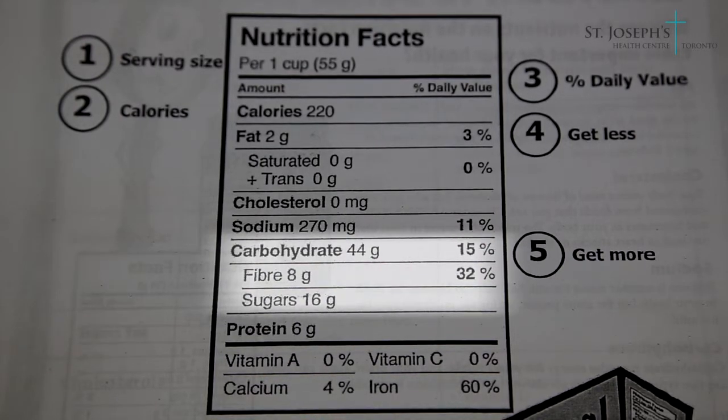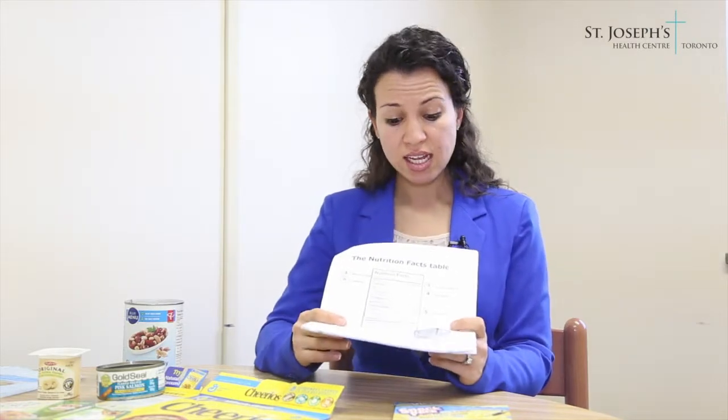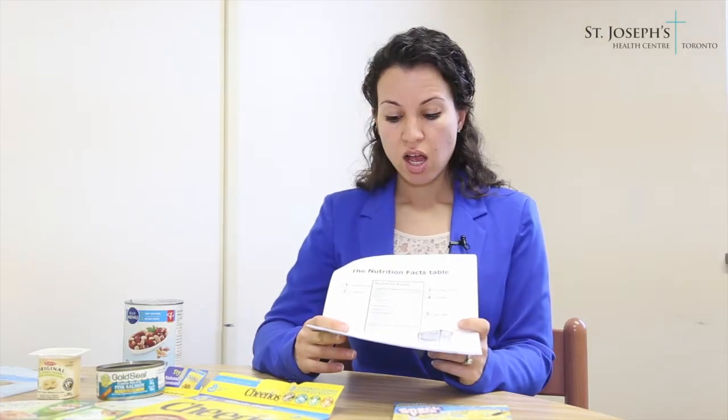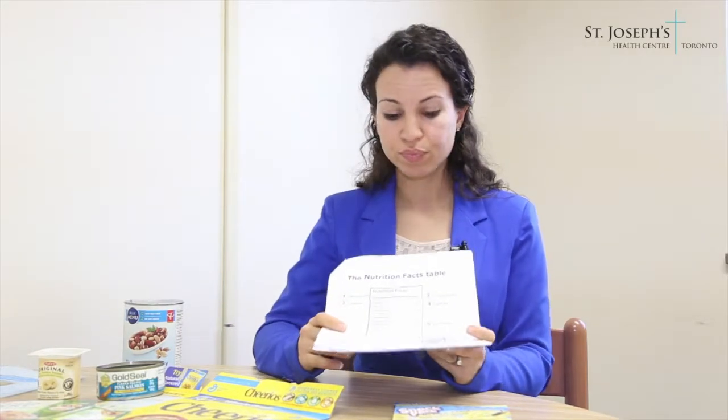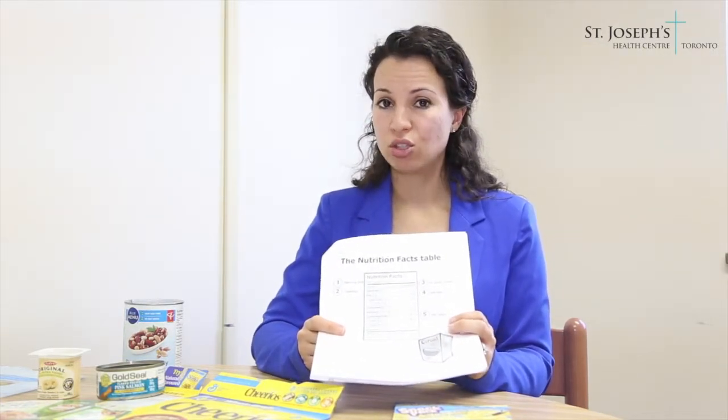On the label, you will also notice that there is a column called percent daily value. This puts food on a scale from 0% to 100% so that we can determine if there is a little or a lot of a nutrient in a food. Some of us may be looking for specific nutrients to include more of in our diet, such as fiber, certain vitamins, calcium, and iron, so we want the percentage to be higher. If the percentage is 5% or less, that means there is a little of that nutrient in the food, whereas if it were 15% or greater, that means there is a lot of that nutrient in the food.